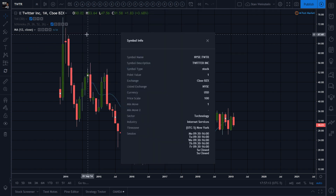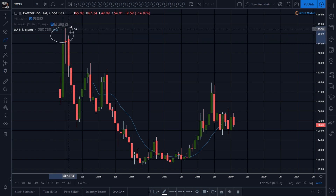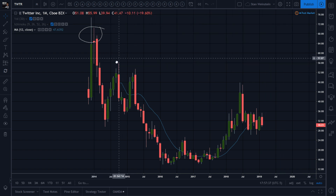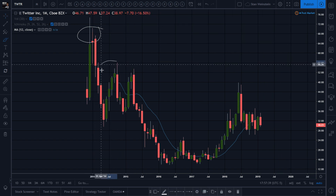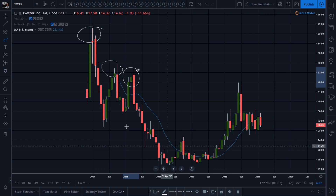Twitter is on the New York Stock Exchange, technology sector, internet services industry. Look at those long wicks on the monthly — that is something to behold. Very scary stuff when you see those lower highs, trying to find its way, bouncing lower highs, and after that stage four you're bottoming out.